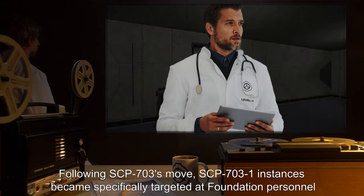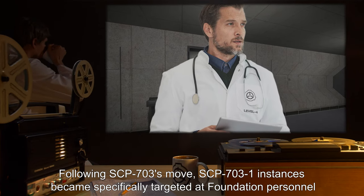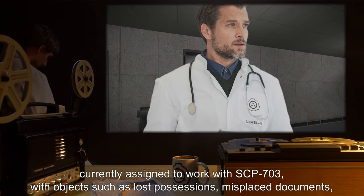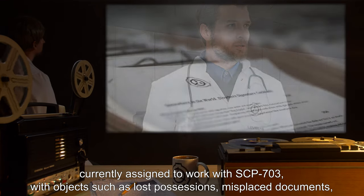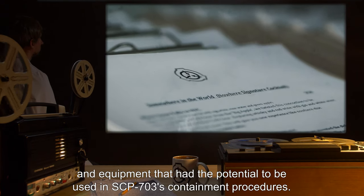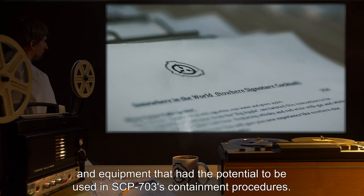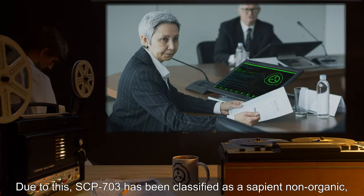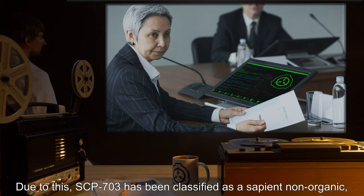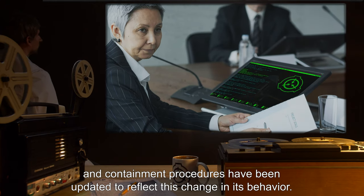Following SCP-703's move, SCP-703-1 instances became specifically targeted at Foundation personnel currently assigned to work with SCP-703, with objects such as lost possessions, misplaced documents, and equipment that had the potential to be used in SCP-703's containment procedures. Due to this, SCP-703 has been classified as a sapient non-organic, and containment procedures have been updated to reflect this change in its behavior.